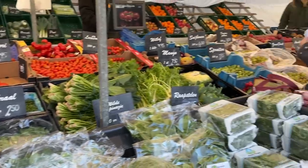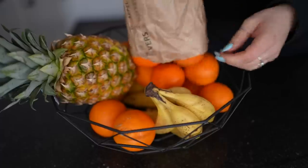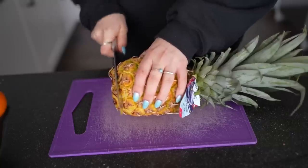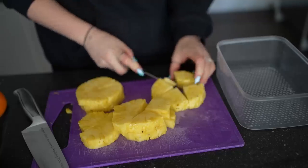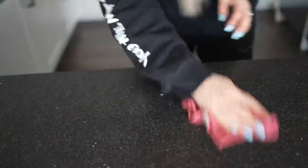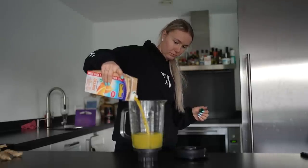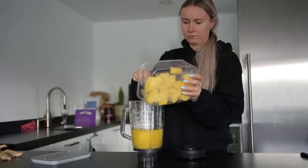Another thing I really enjoy is the market. I bought all the ingredients to make fresh ginger shots. The pineapple was very ripe, so I decided to cut it straight into pieces and put it in the fridge. Let's make fresh ginger shots — if you want to see exactly how I make this, I will link the video in the description box below.